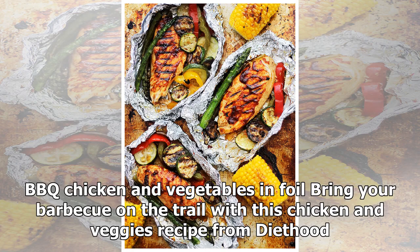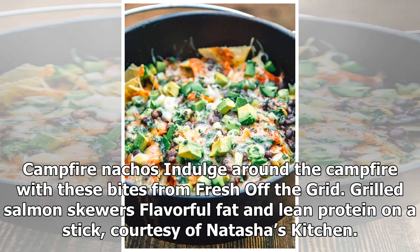Bring your barbecue on the trail with this barbecue chicken and vegetables in foil recipe from Diethood. Campfire nachos — indulge around the campfire with these bites from Fresh Off the Grid.